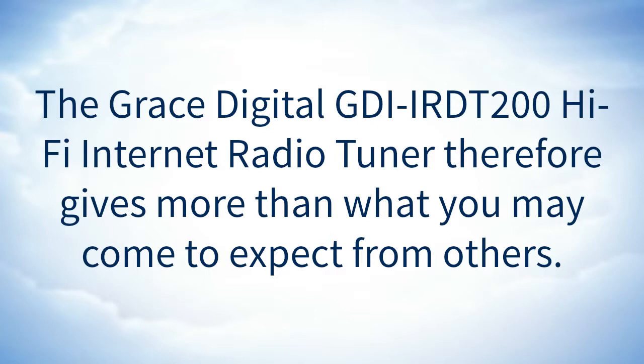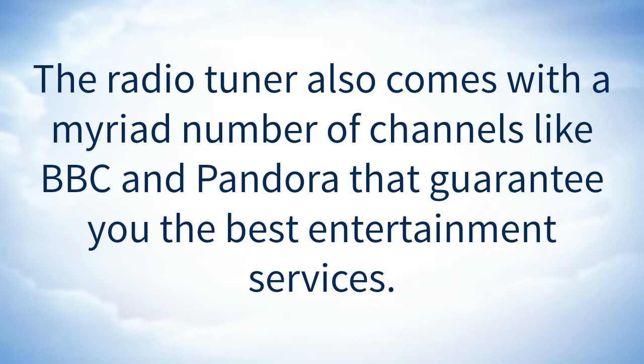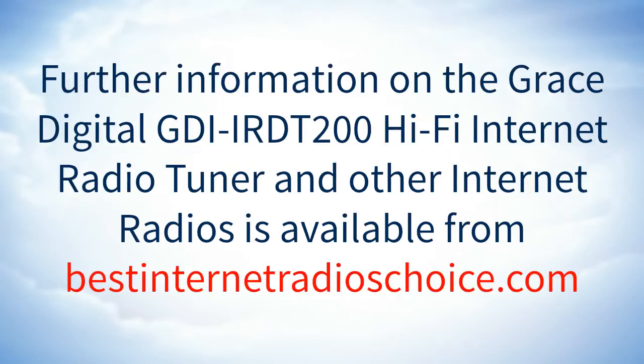It is a five-star radio tuner, though some note a poor remote and interface. The Grace Digital GDI IRDT 200 hi-fi internet radio tuner gives more than what you may expect, delivering high performance with the best features. It offers a myriad of channels like BBC and Pandora, comes complete with remote control for easy operation, and can deservedly claim to be the world's best radio tuner. Further information is available at www.bestinternetradios.com.